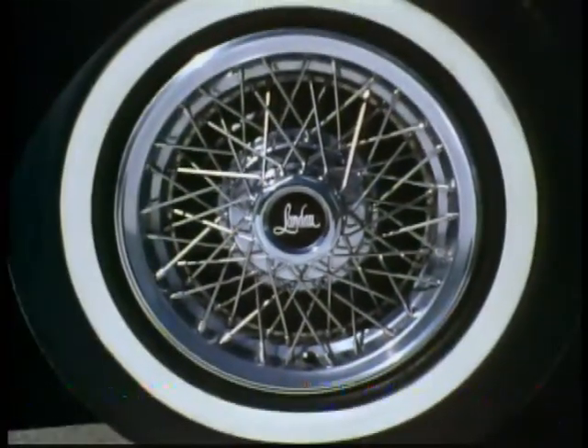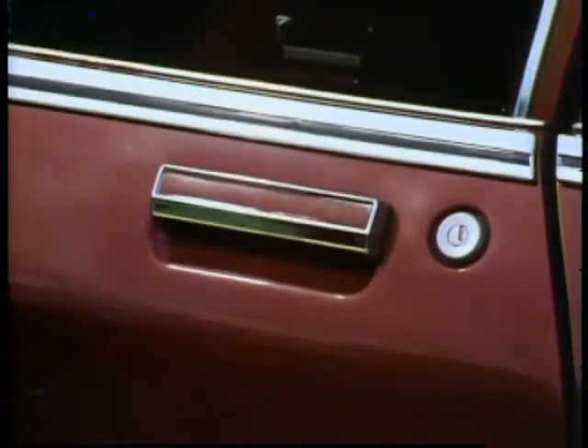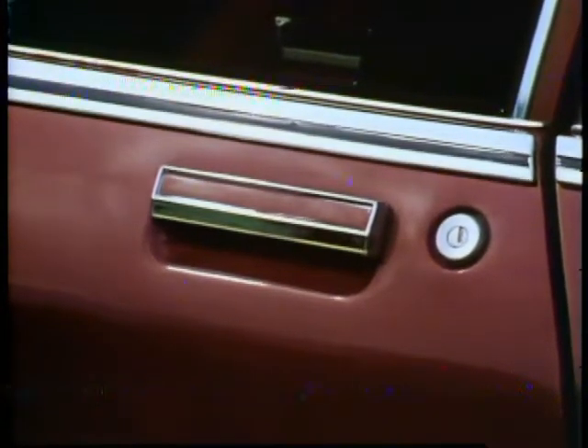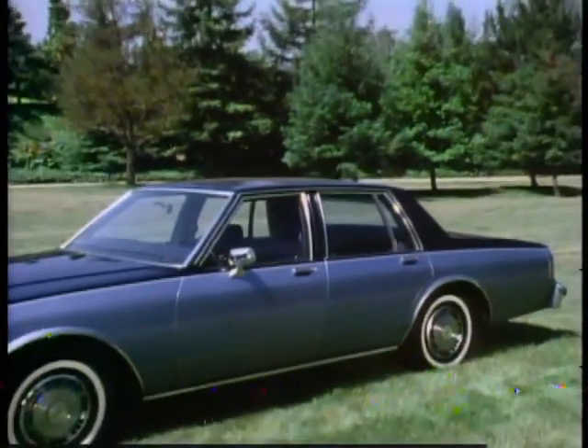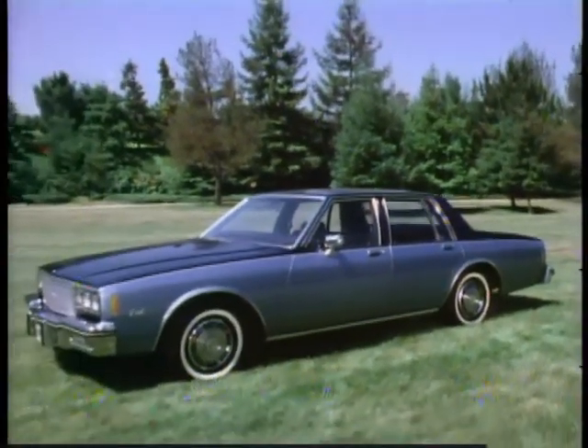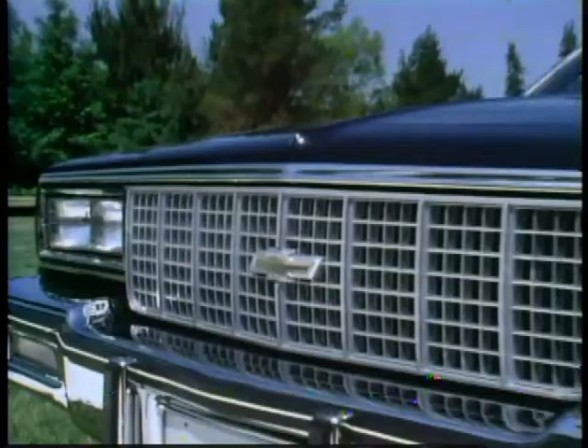In addition, dual sport mirrors, special wheel covers, and color key door handle inserts are included in the Landau Coupe appearance package. Beautifully contemporary, the all-new Impala shares the new aerodynamic design with Caprice and features its own crisp front-end styling with dual rectangular headlamps bracketing a vertical bar grille.